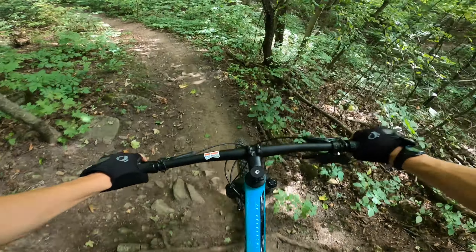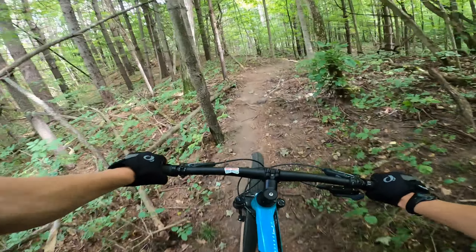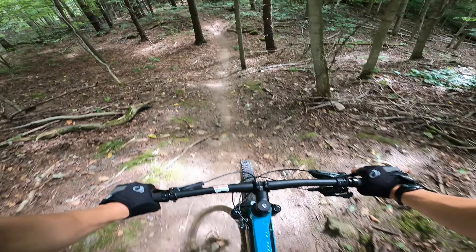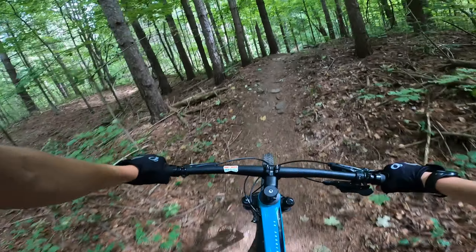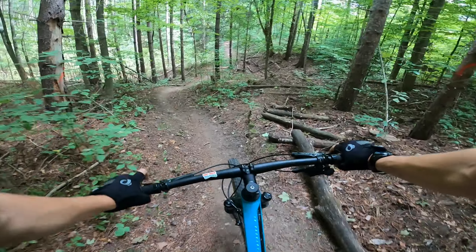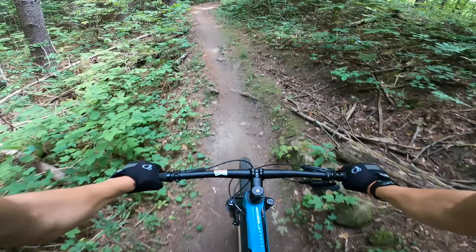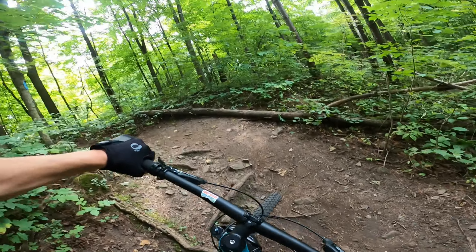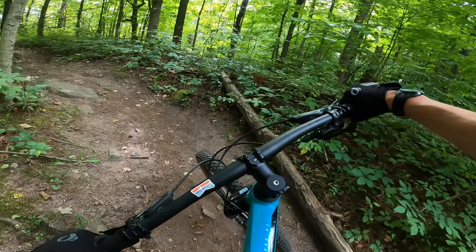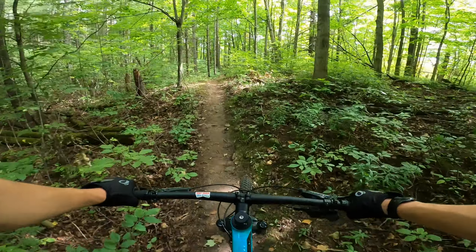And it absolutely — it's where you wreck all your spokes. I legitimately barely was hanging on to dear life.